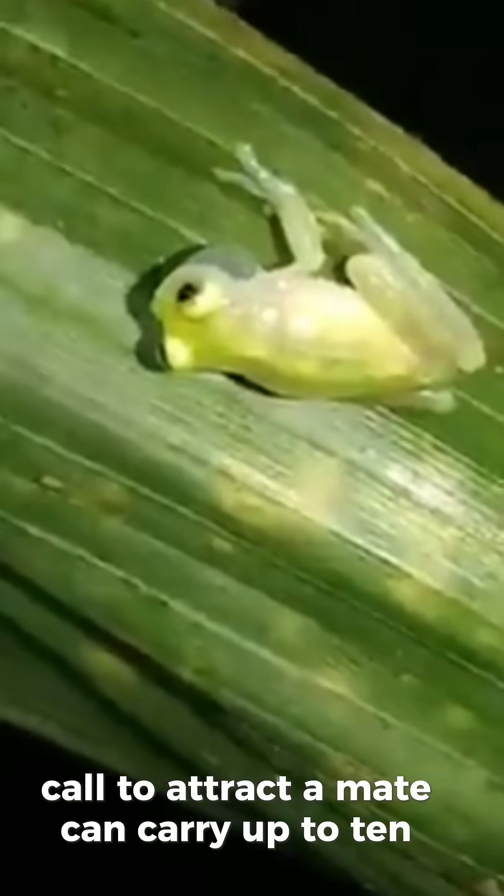They're tiny, only 2 to 3 centimeters long, and weigh about 2 grams. But the males' calls to attract a mate can carry up to 10 meters.